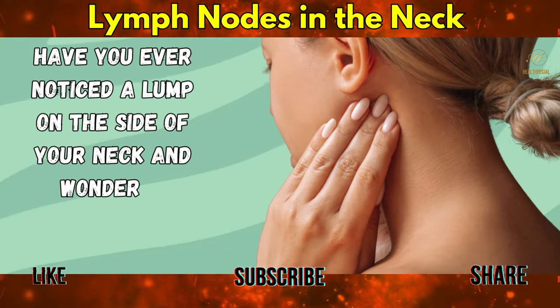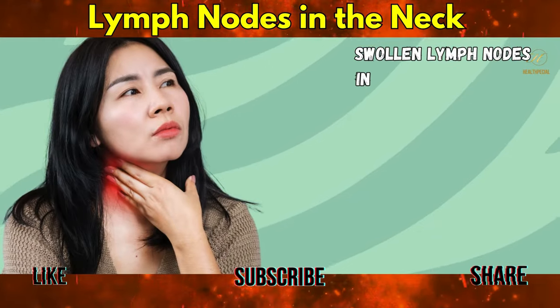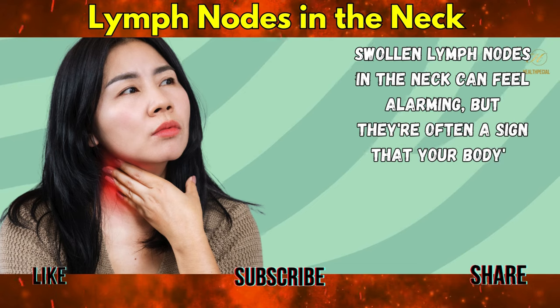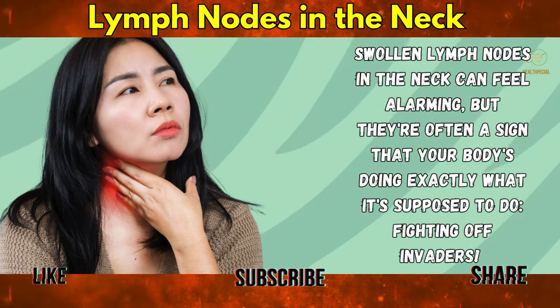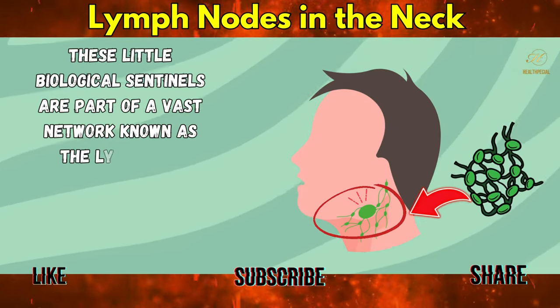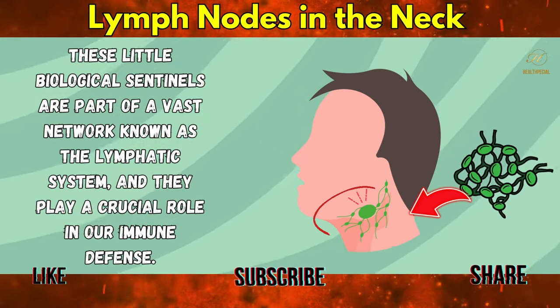Have you ever noticed a lump on the side of your neck and wondered what it could mean? Swollen lymph nodes in the neck can feel alarming, but they're often a sign that your body's doing exactly what it's supposed to do — fighting off invaders. These little biological sentinels are part of a vast network known as the lymphatic system, and they play a crucial role in our immune defense.